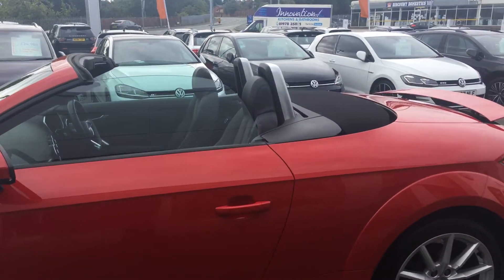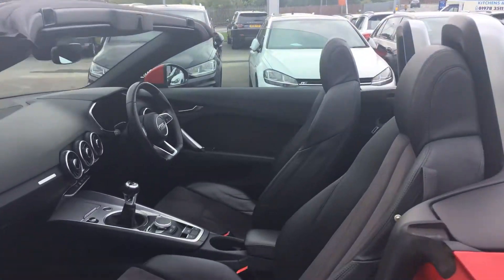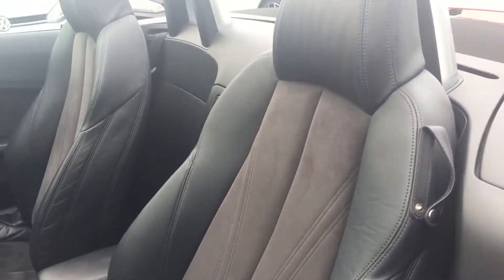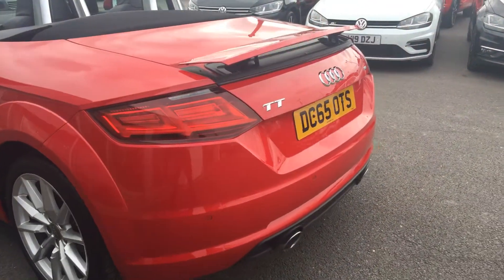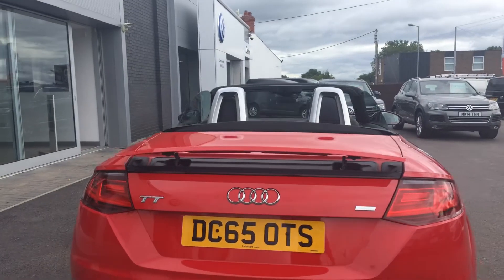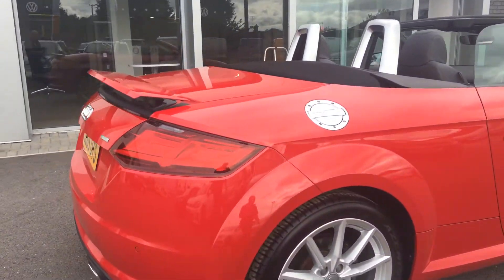It looks fantastic when the roof's down — great to let the air around you in the summer. It comes with heated seats and the suede Alcantara and half-leather seats, so it's really, really nice to drive and looks fantastic. You've also got the spoiler which you can have up or down just to add a bit of style to the car.